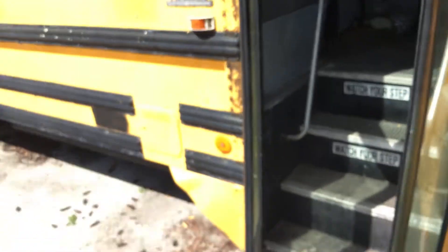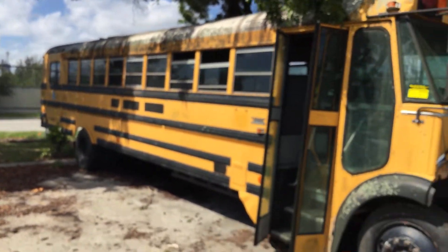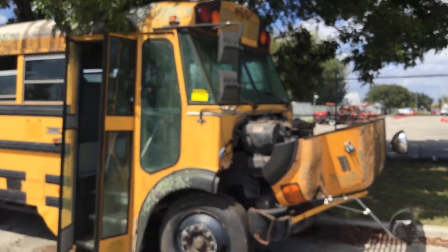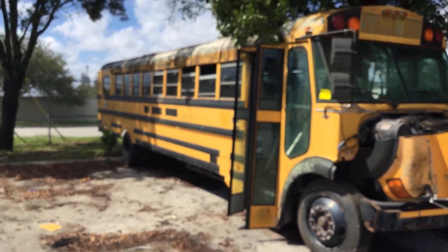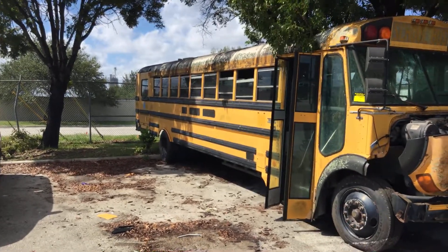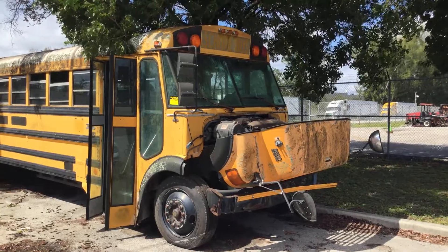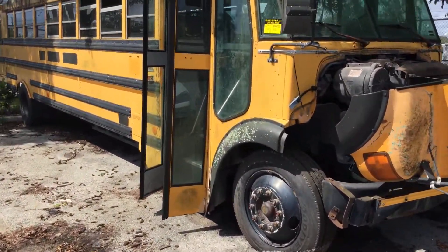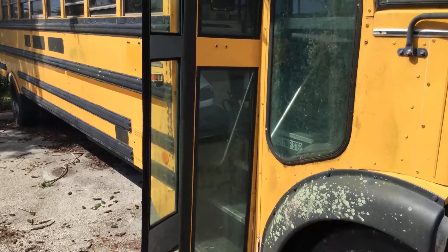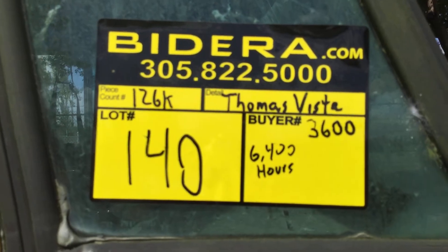That's all I know about this one. It's being sold as is. This could be a junk candidate. Someone may want to fix this up or maybe use it for storage. I will tell you it looks rough — it's very dirty, very moldy, and it's been sitting for about four years. Mechanical condition is unknown. Good luck.